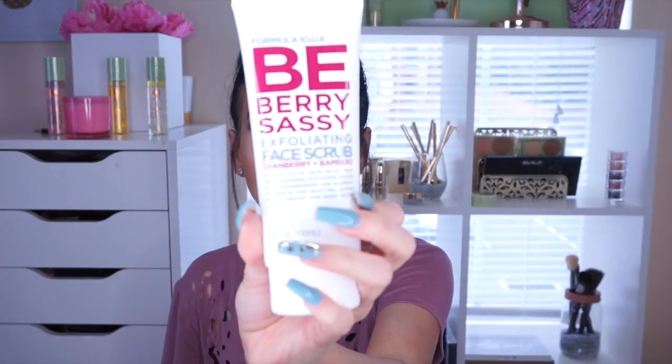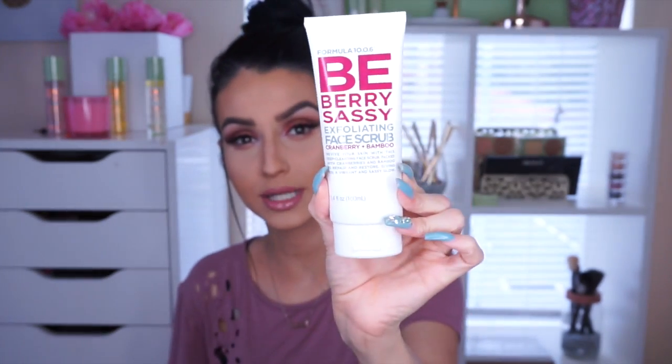I'm going to start with the first one, the white one. This one right here is the Berry Very Sassy Exfoliating Face Scrub with Cranberry and Bamboo. It says that it revives your skin with this deep-cleansing face scrub packed with cranberries and bamboo to repair and restore, giving you a vibrant and sassy glow. You know me very well — sassy, level 100.